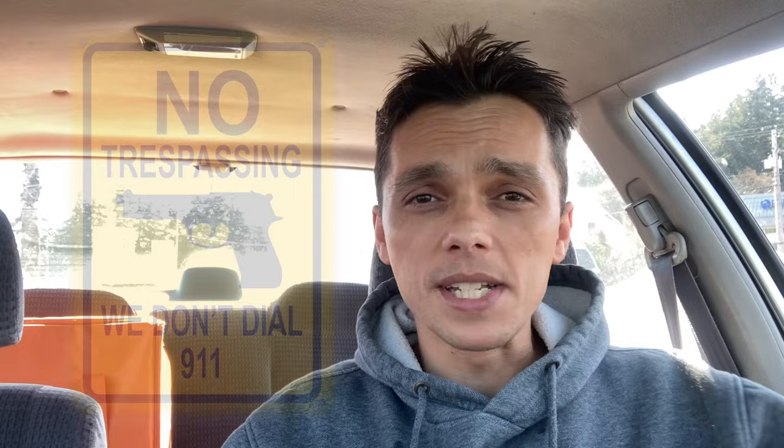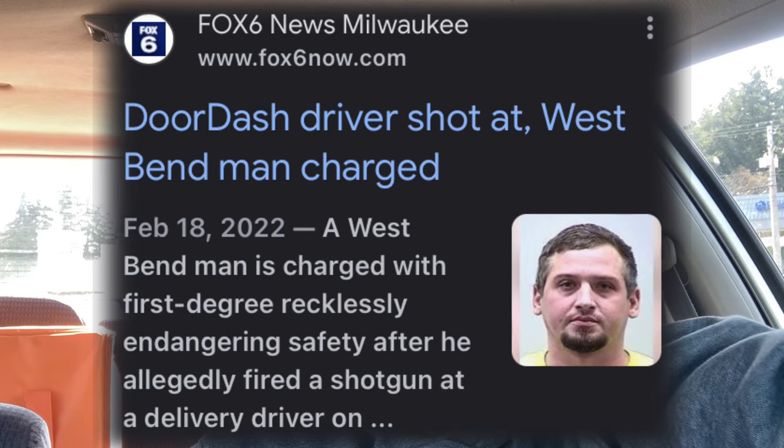Reason number three: when I'm stepping onto some stranger's property I want to be identified as that delivery driver. I might even be at the wrong house or the wrong address. I want people to know that I'm a delivery driver, and when they see the hot bag they know I'm there for business — I hurry up, I drop off that order, and I get out of there.